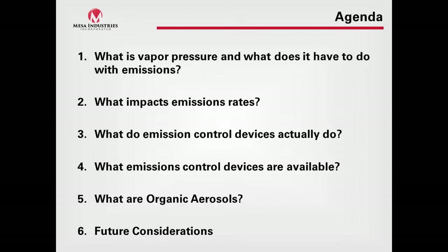The agenda today covers several emissions control topics: what is vapor pressure and what does it have to do with emissions? What impacts emissions rates? What do emission control devices actually do? What control devices are available? What are organic aerosols? And then some future considerations.